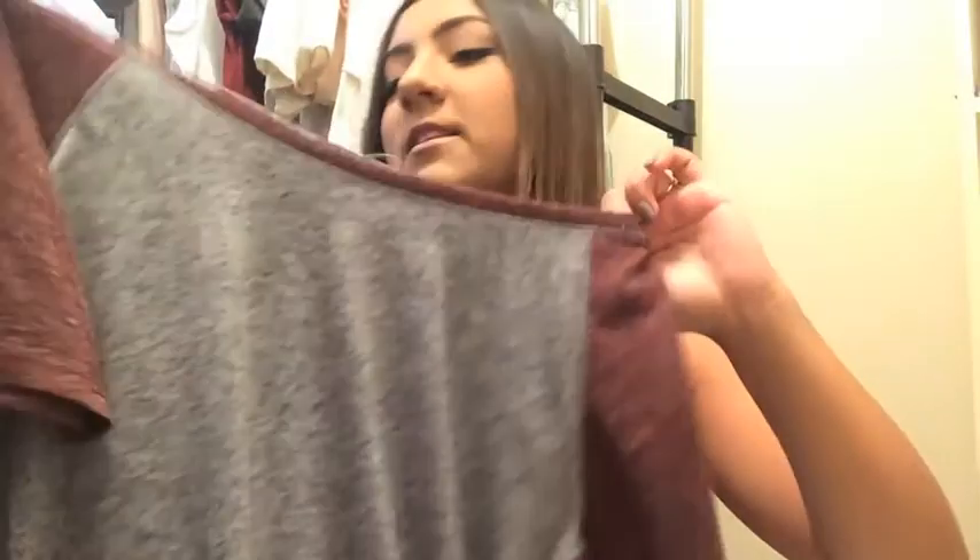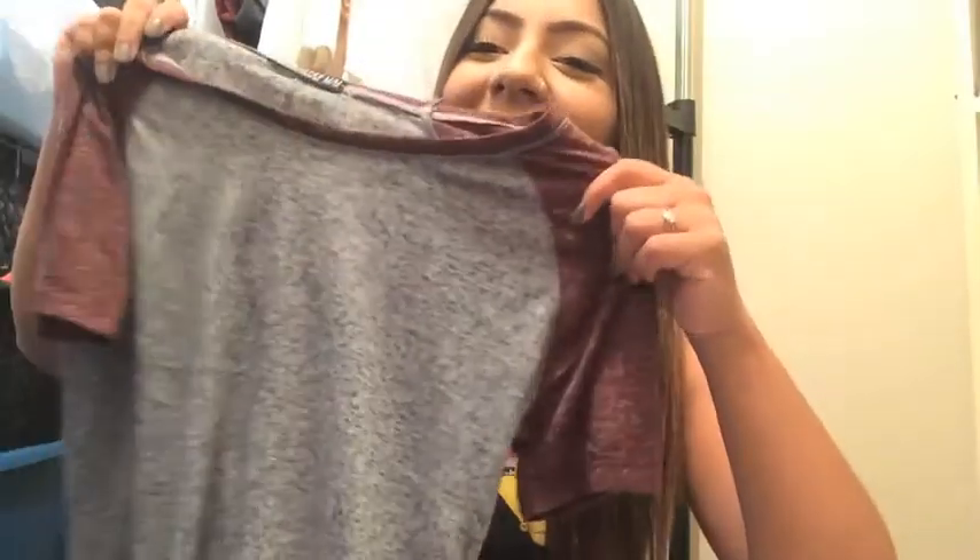I also grabbed this shirt — it's from Blue Notes, not Boathouse. It's just a plain gray tee, a little bit oversized with red sleeves, super cute. And I grabbed this flannel — it's blue and gray with a gray hood, and I got it in a medium so it's super comfy and loungy. You can just wear it when you're feeling lazy with some leggings and a long shirt.